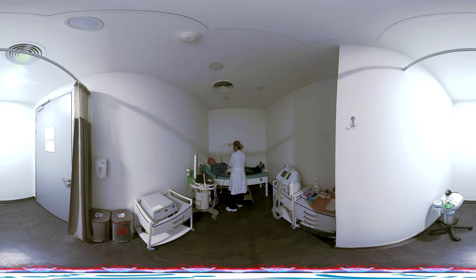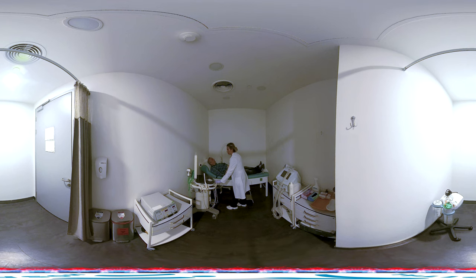ThuFELP — Thulium Fiber Laser Enucleation of Prostate — is a prostate surgery performed with the most advanced technology called Thulium Fiber Laser, used for the treatment of benign prostatic hyperplasia.